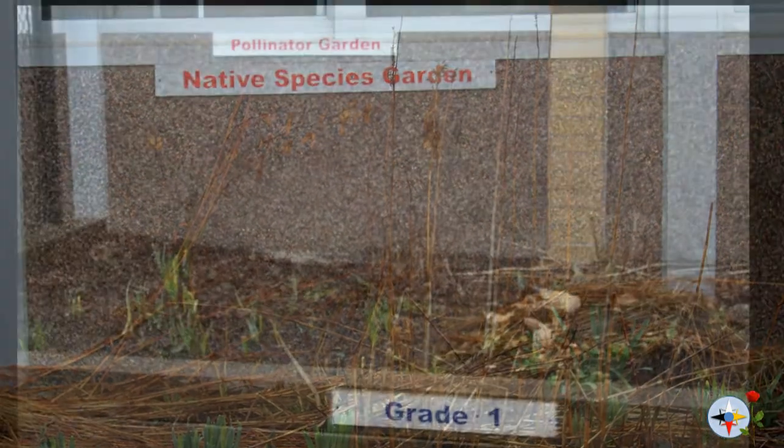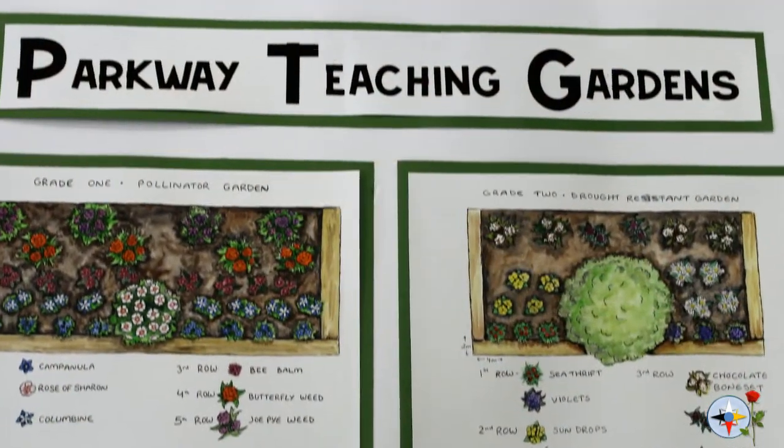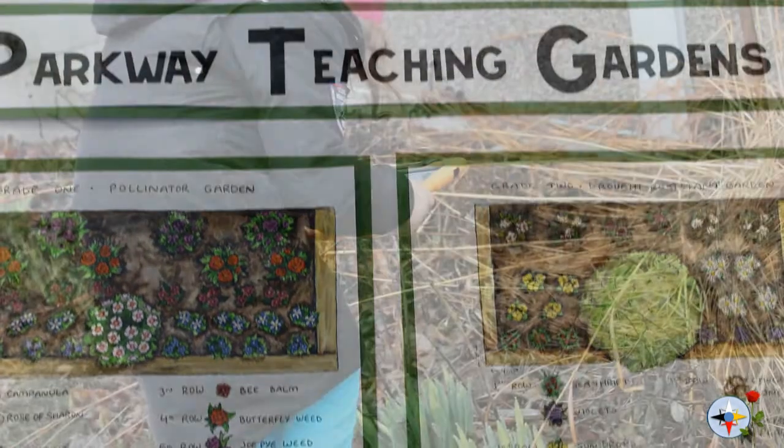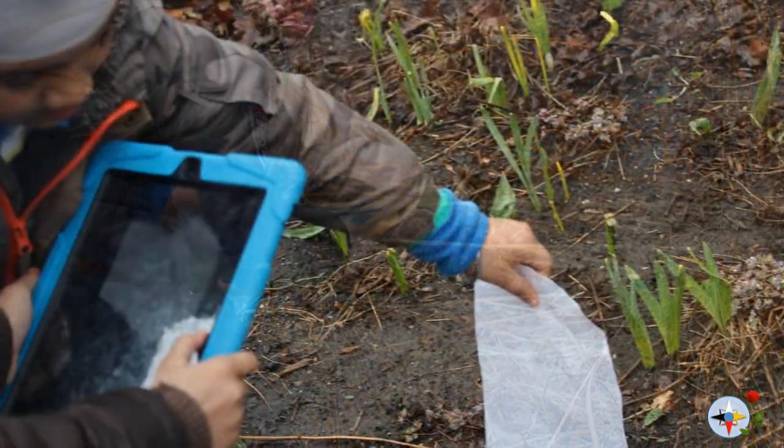And then we kept visiting the gardens to get more information about the plants that were growing. In the time that I've been at the school, I found this was the most fruitful way of using our teaching gardens.